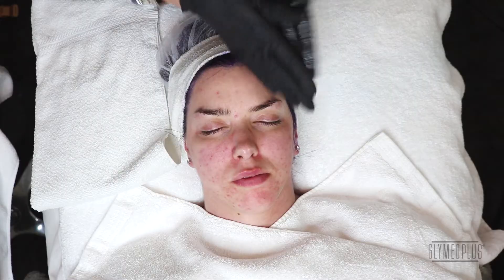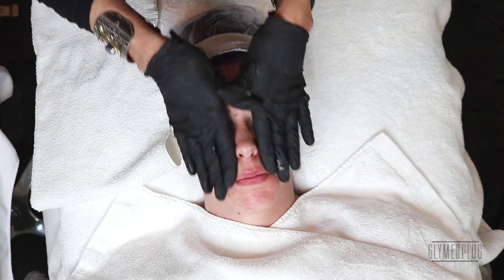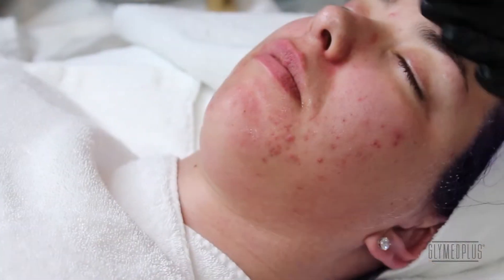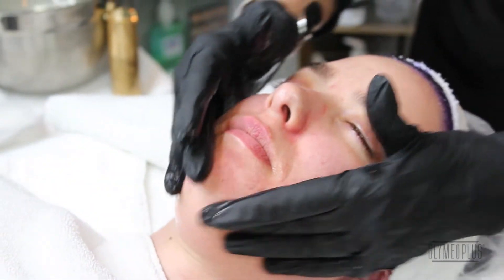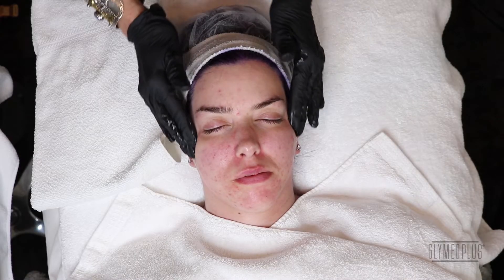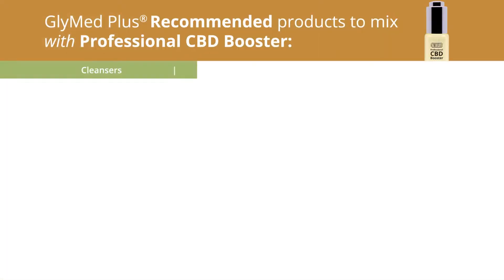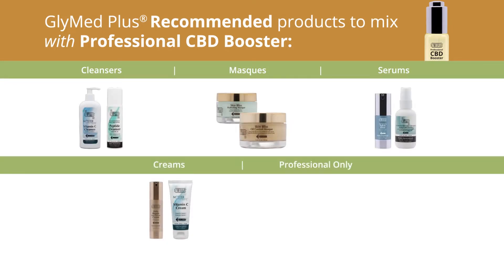I'm going to use the stem cell power serum. Stem cells are plentiful in the epidermis, and because the peel affects the epidermis and speaks to the dermis at the same time, you want these cells to be fed. So we're putting in the stem cell and working it in with effleurage.